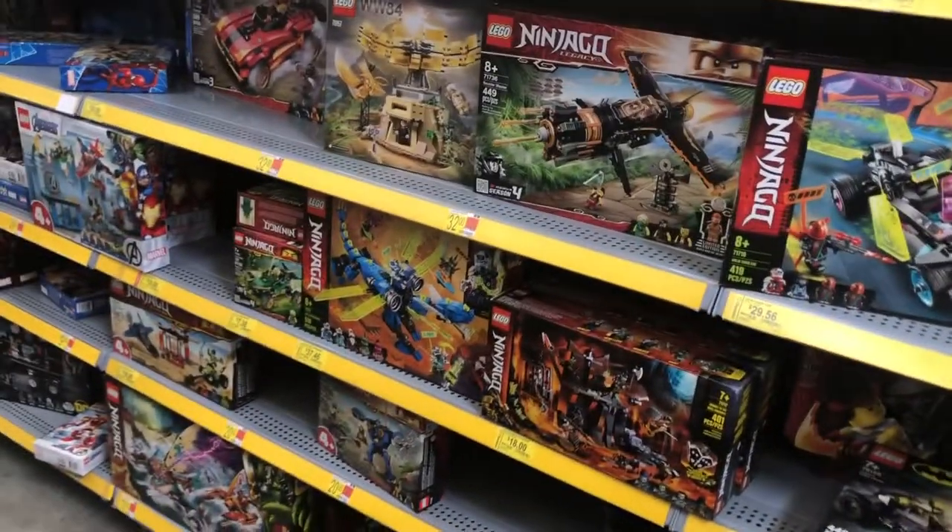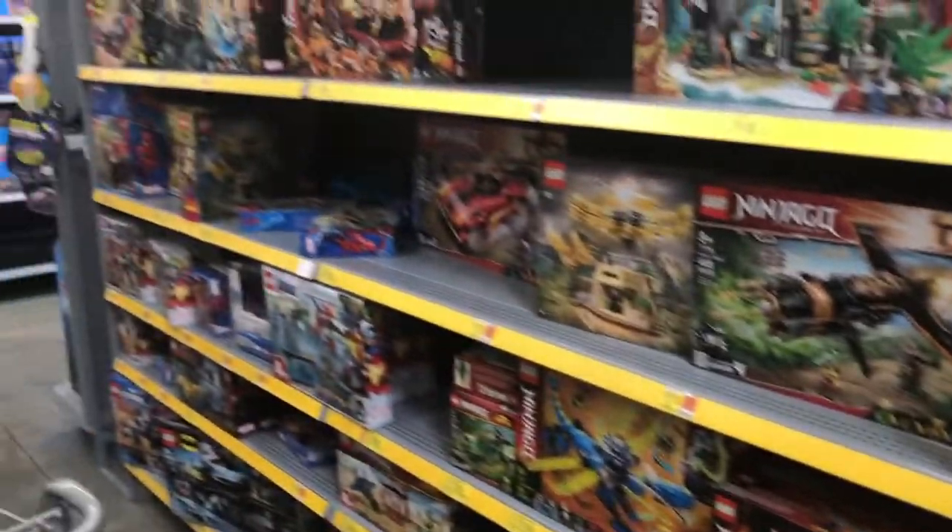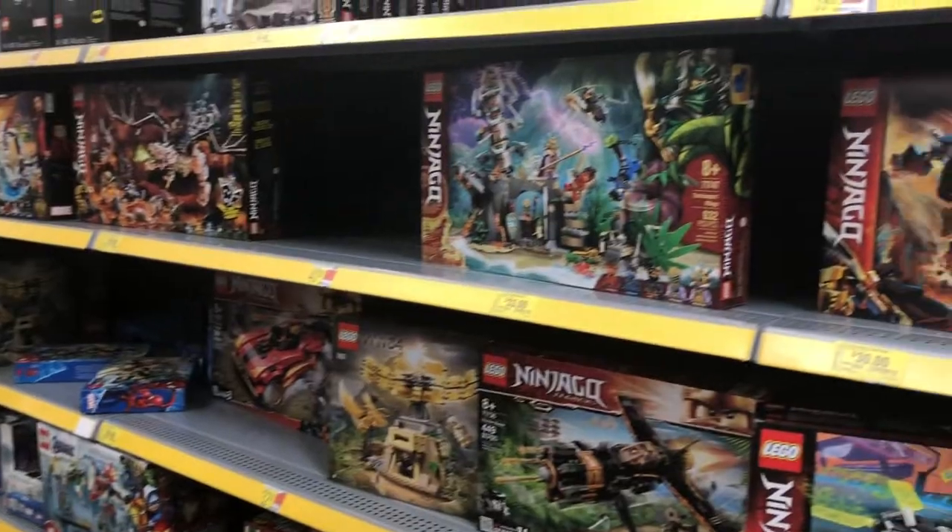I don't think there's anything new here yet, which kind of stinks, but Walmart isn't always first anyway, so what can I expect?